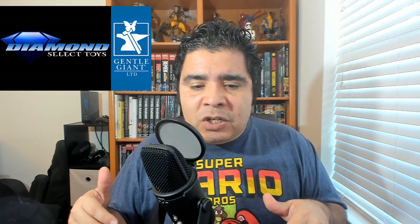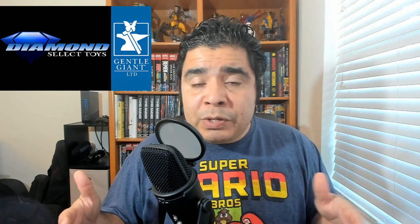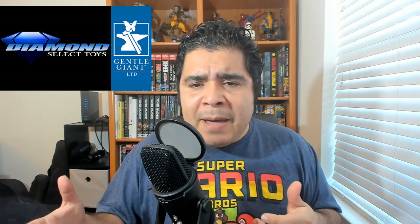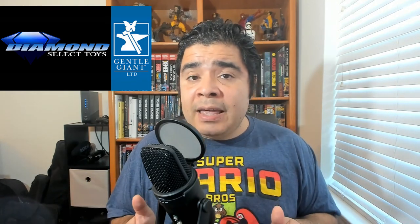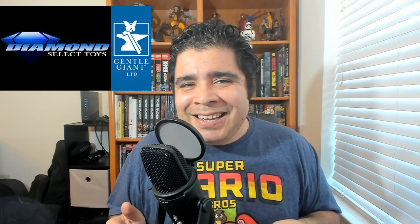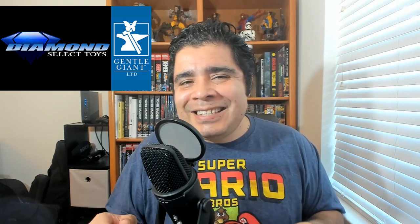So in this video, I want to break down some of the stuff that came out for Star Wars recently — stuff that is on pre-order now. I want to really give you the good and the bad, what I like and what I don't like, and ultimately let you know if I think you should get this or not. So in the next couple of minutes, stay tuned.